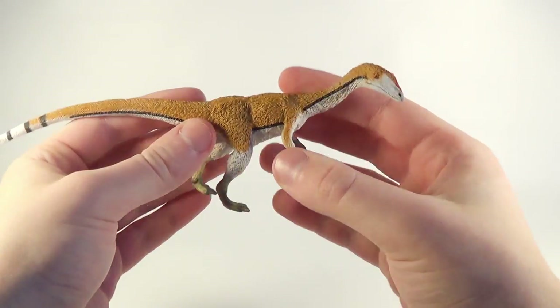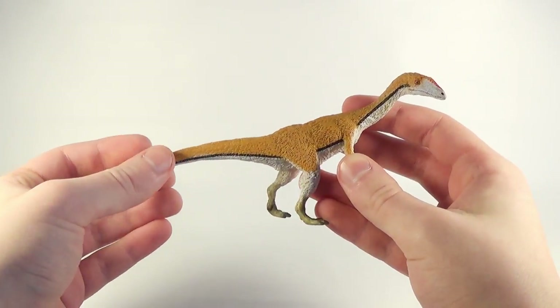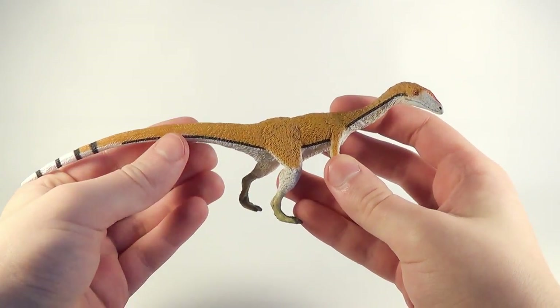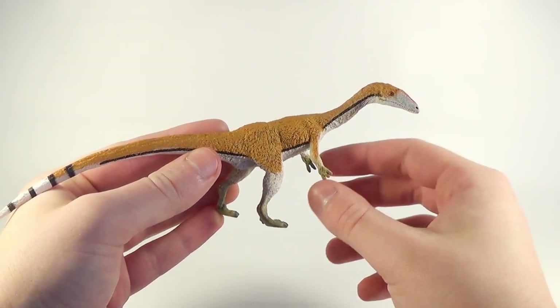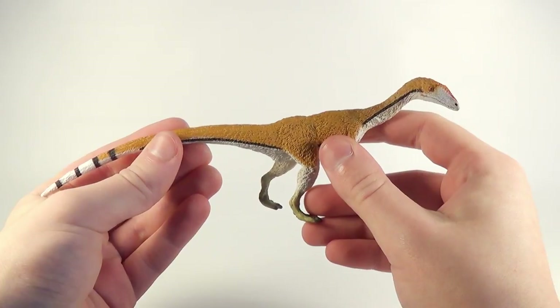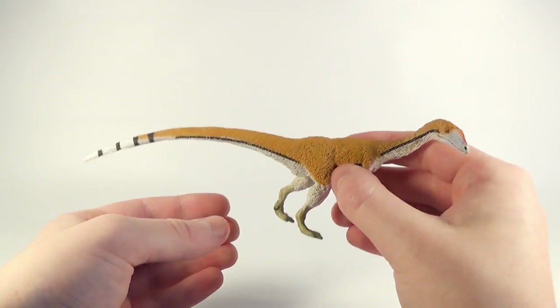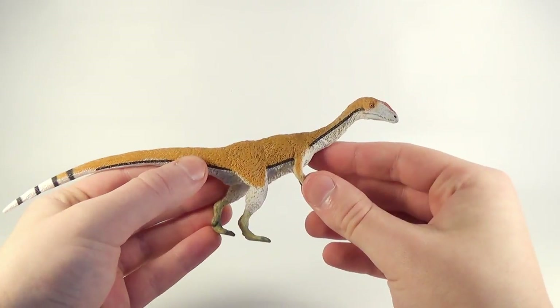Moving right along, the next figure they sent us is their brand new Coelophysis, which is one of my most anticipated releases from their company this year. Coelophysis is actually a local dinosaur for me — there are countless footprints and fossils around where I live, including a set of tracks in my friend's backyard, which is really cool. So make sure you guys stay tuned for the review on that one.